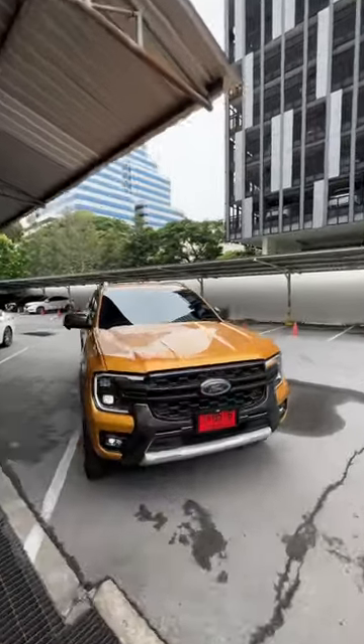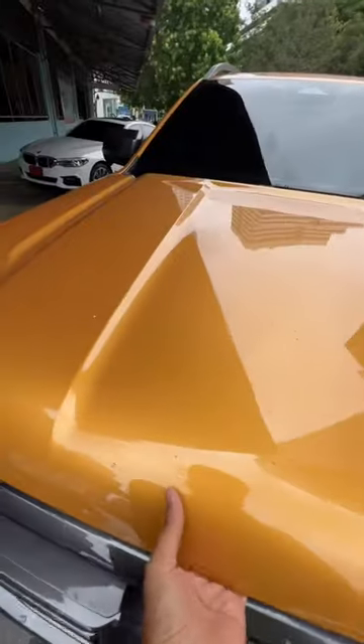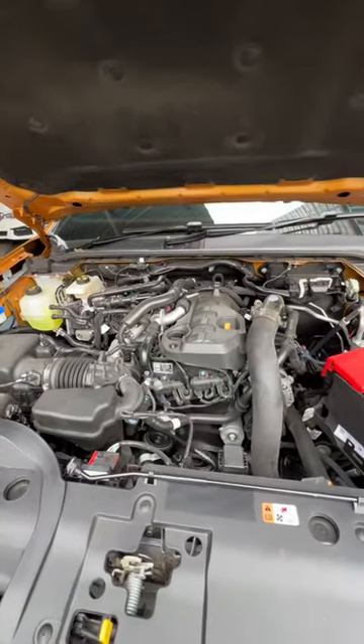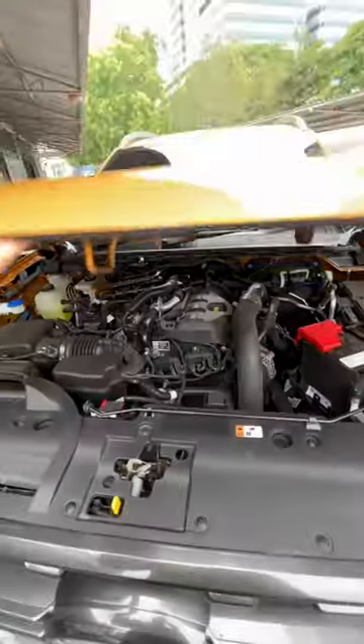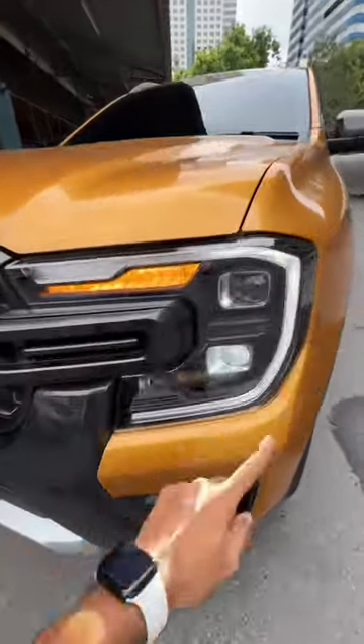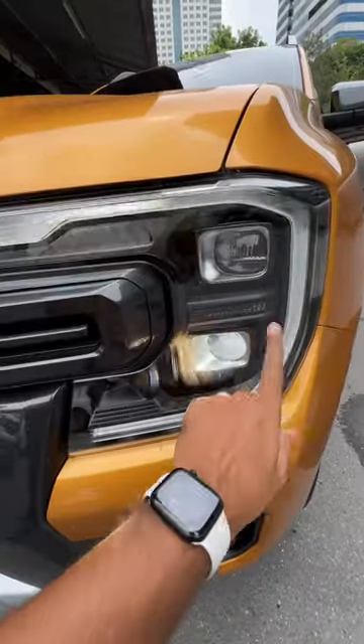This is the Ford Ranger pickup truck, the new generation model. We're going to be opening the engine bay — and oh my god, it's so heavy. That is the two-liter diesel engine, which happens to be twin-turbo. It produces 210 horsepower and 500 Newton meters of torque.